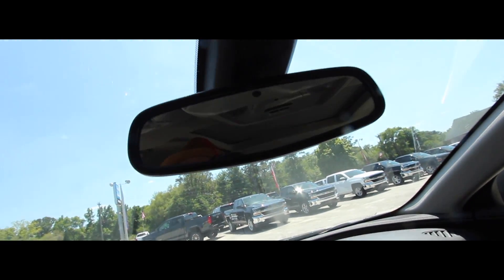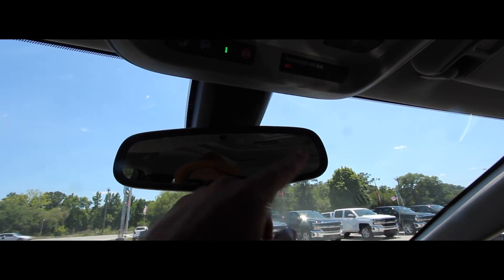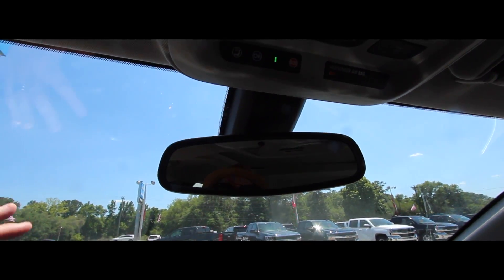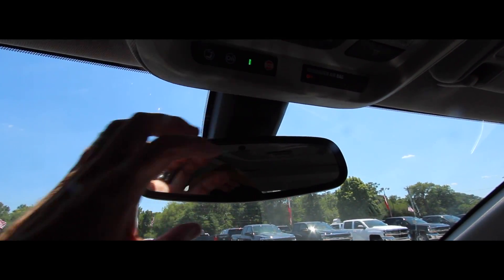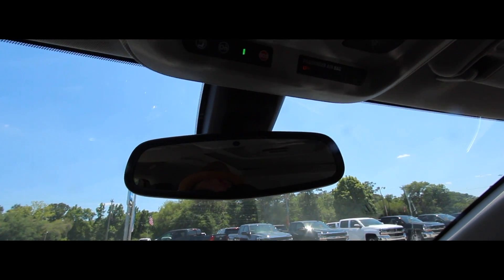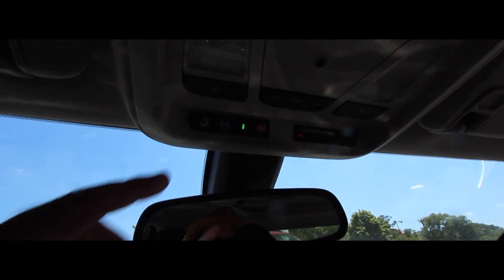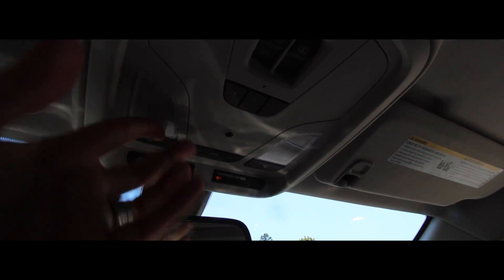Up top is your rearview mirror — there's no camera mirror like the Chevy Traverse has, and I'm not sure why, because even Cadillac's ATS has that new camera mirror setup. This is just a traditional mirror. You do have OnStar, which comes standard on all GM vehicles. No sunglass holder, but interior lighting is LED and you have a massive panoramic sunroof that stretches back to the rear seats.